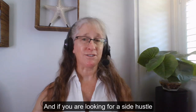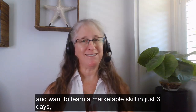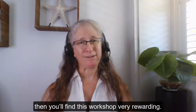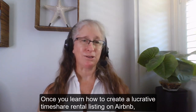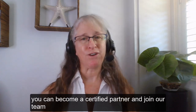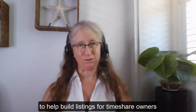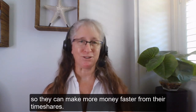And if you're looking for a side hustle and you want to learn a marketable skill in just three days, then you'll find this workshop very rewarding. Once you learn how to create a lucrative timeshare rental listing on Airbnb, you could become a certified partner and join our team to help build listings for timeshare owners so they can make more money faster from their timeshares.